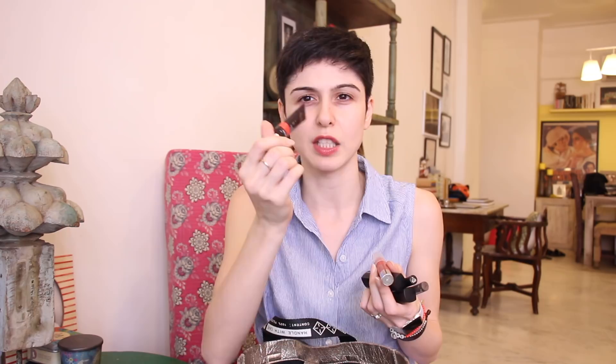First up we have my little clear plastic pouch which has all my essentials in it. I'll empty this so you guys can see what's in here. First up we have my panty liners and tampons from Organic — I will link them in the description if you're interested in organic pads or tampons. That's number one, never leave without these.